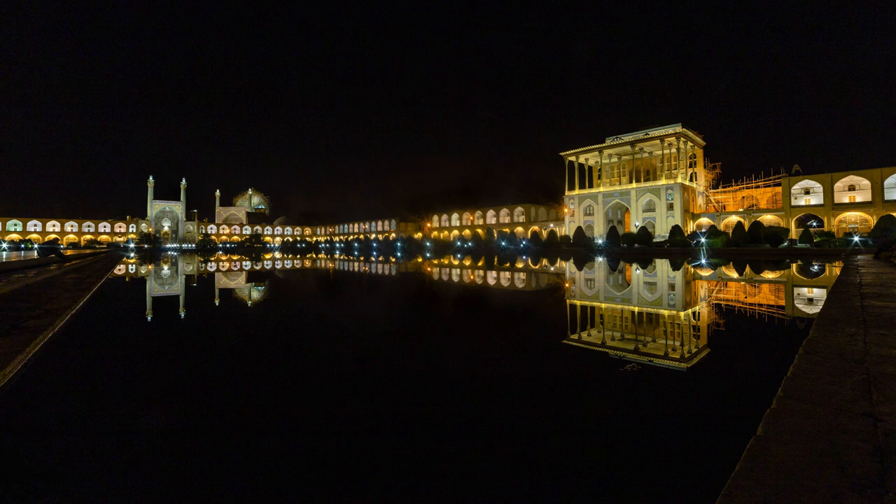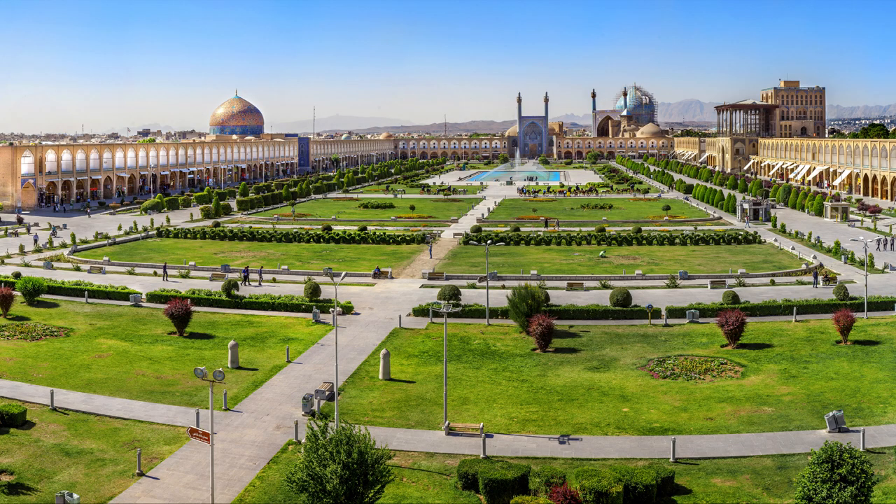Hello everybody and welcome to this channel. On this episode I'm going to introduce to you the splendid historical place in Iran known as Naqsh Jahan Plaza, so stay tuned.